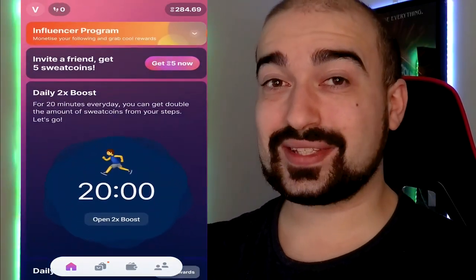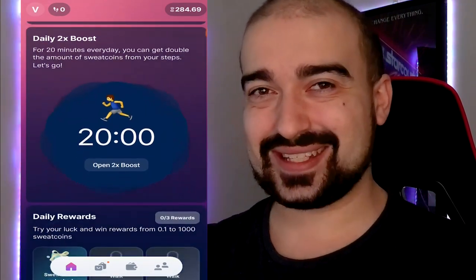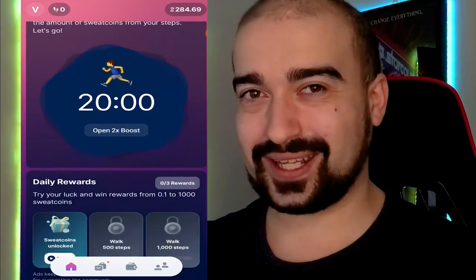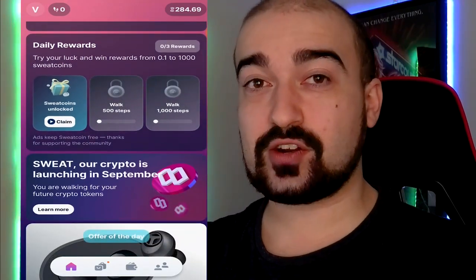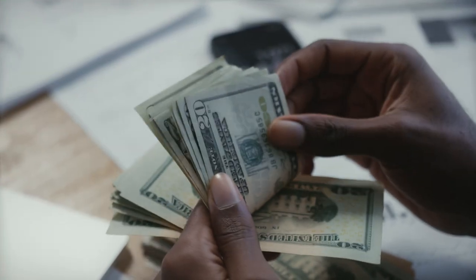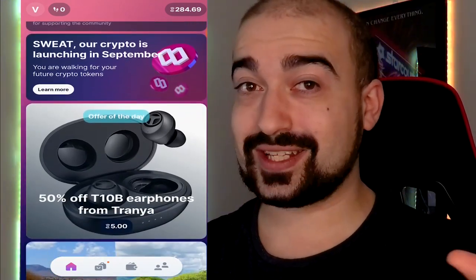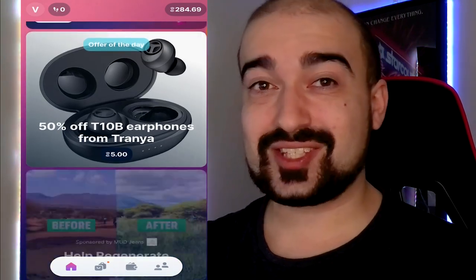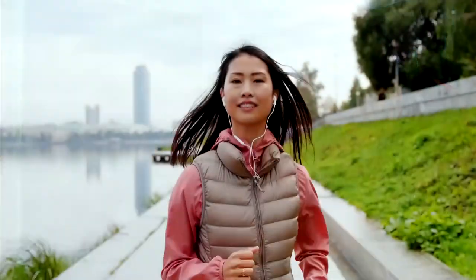Coming this September, these coins are about to change in a massive way, and I'll get to that in a few minutes. But for now, let me just break down the earning process on SweatCoin. When you walk 1,000 steps, you will generate one single SweatCoin currency, minus a 5% commission that goes straight to the developers. In general, you can probably make about 5 to 10 SweatCoins a day based on how active you are.